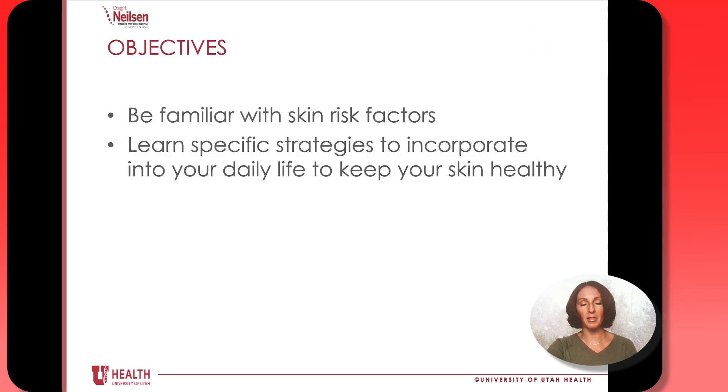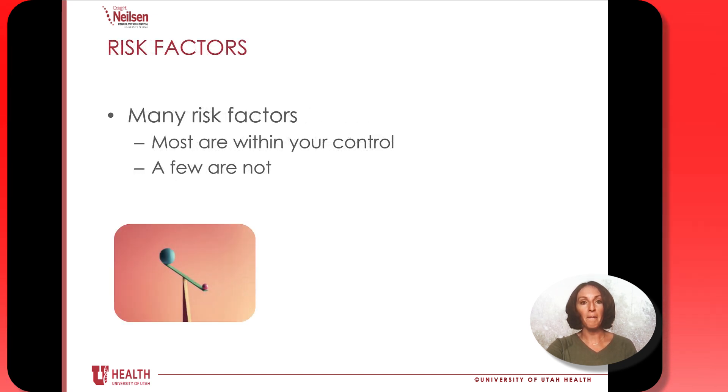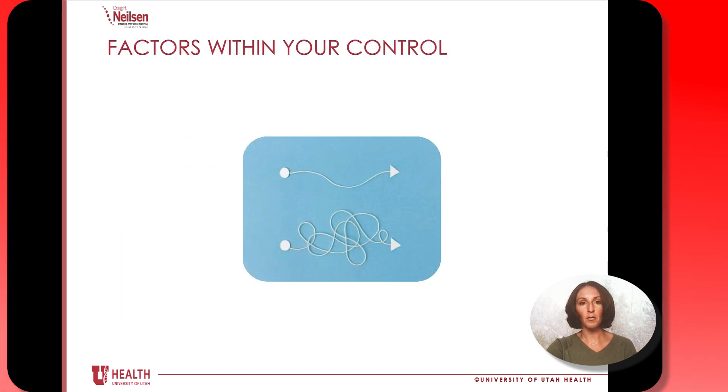Here are the objectives that we'll talk about today. We want you to be familiar with skin risk factors and learn specific strategies to incorporate into your daily life to prevent skin problems from happening. There are many different risk factors regarding who is going to have problems with skin, but luckily most of the risk factors are within your control, though a few aren't. First we'll talk about the risk factors that are in your control.